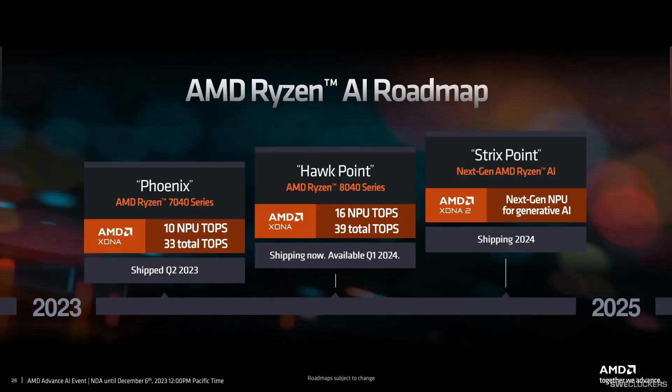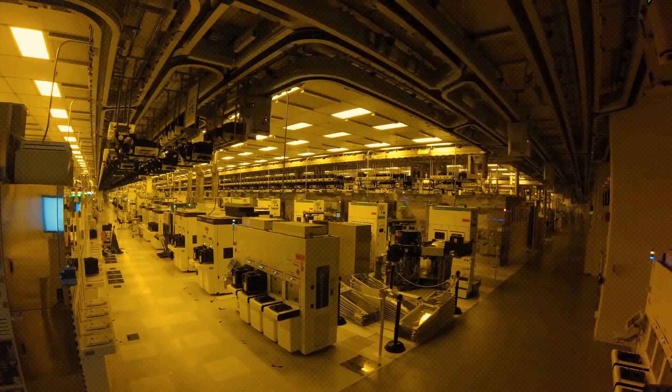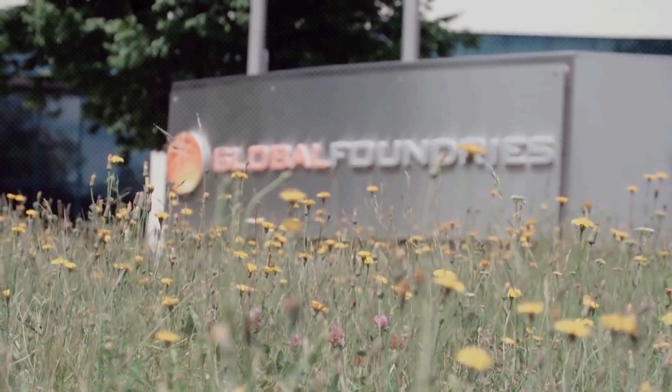Enthusiasts should be aware of the upcoming update to the AMD APU segment featuring Zen5 microarchitecture, expected to hit the shelves by the end of this year as Strix Point and next year as Sarlacc. There is still some confusion surrounding the alleged Strix Halo, which could be either the listed B0 stepping as shown, or it may actually be codenamed Sarlacc.